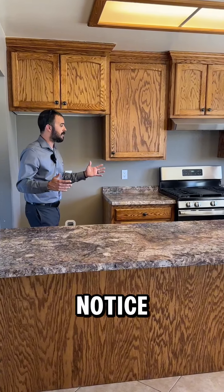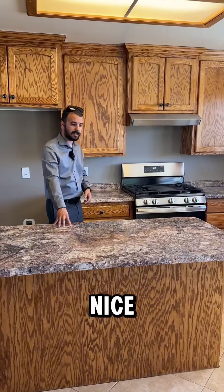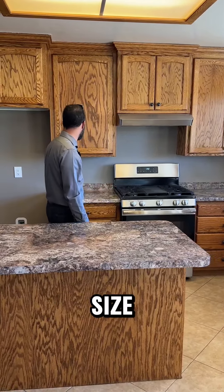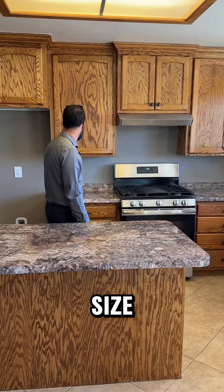This is the kitchen — you'll notice it's quite large. It even has a nice center island with more storage. You have a full-size stove and this is where the refrigerator goes. One thing I love so much is the view of the backyard.